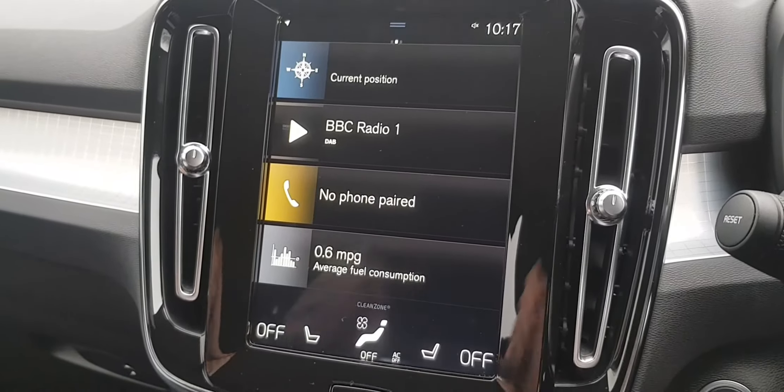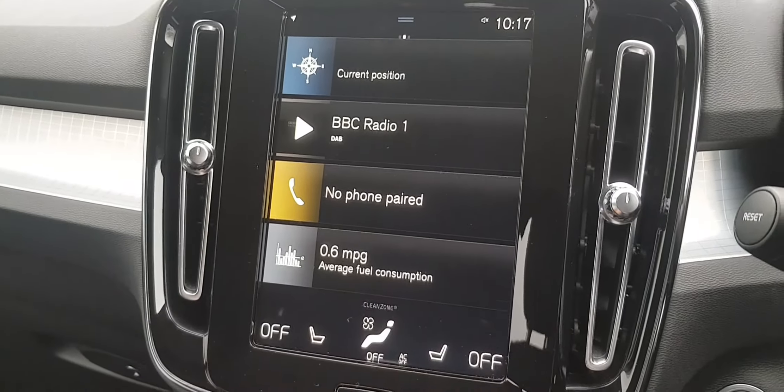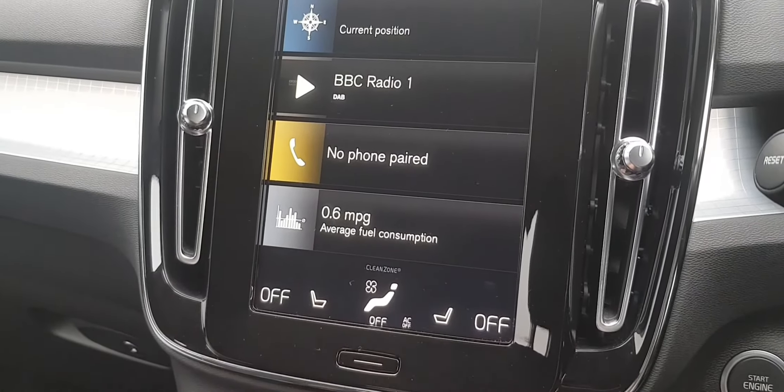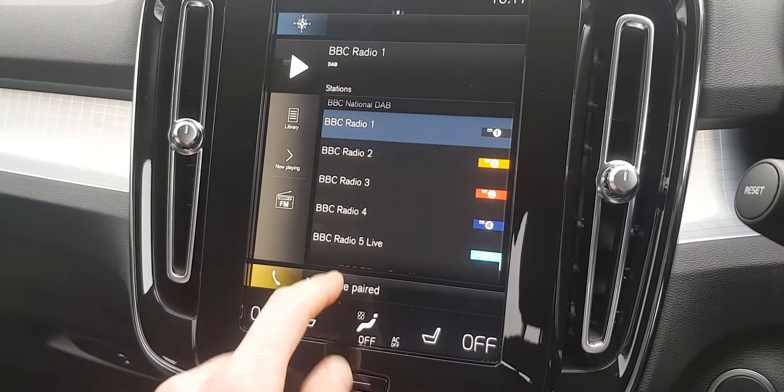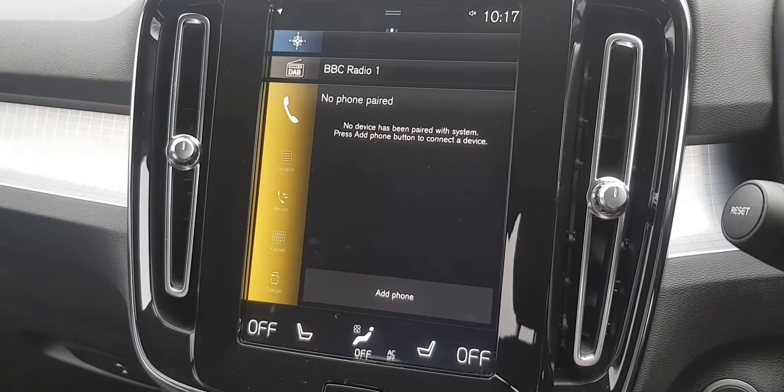Moving into the centre, this new style Volvo infotainment system is very intuitive and very easy to use. We have the Apple CarPlay edition on this particular model. We also have heated seats, with controls just down the bottom here, satellite navigation, DAB radio, and full Bluetooth connectivity for your phone as well.